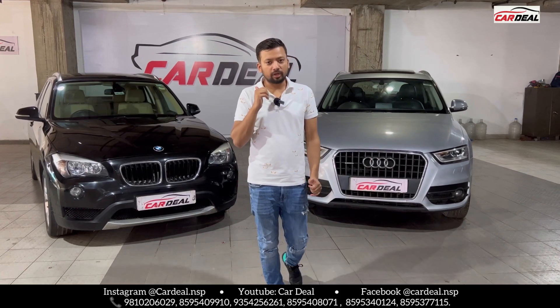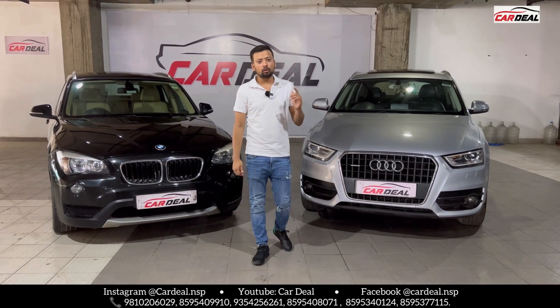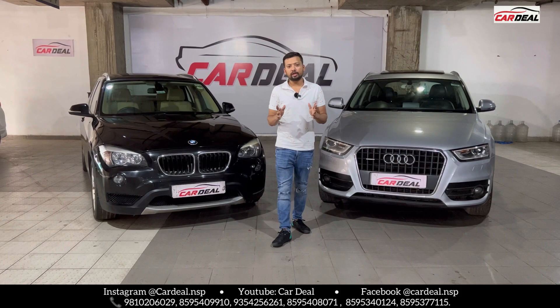First, we have BMW X1, which is CH number, and Audi Q3, UP number. Both cars have 15 years of time.